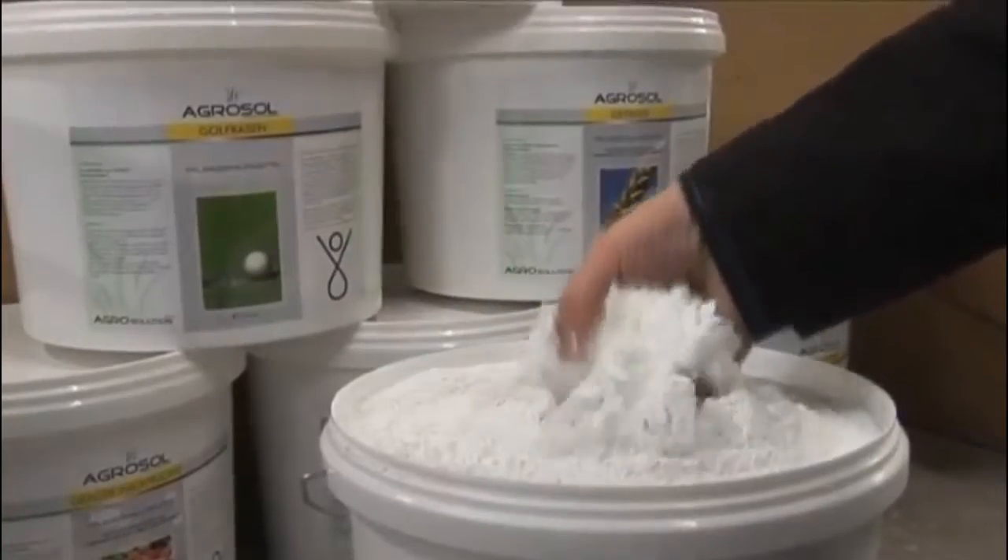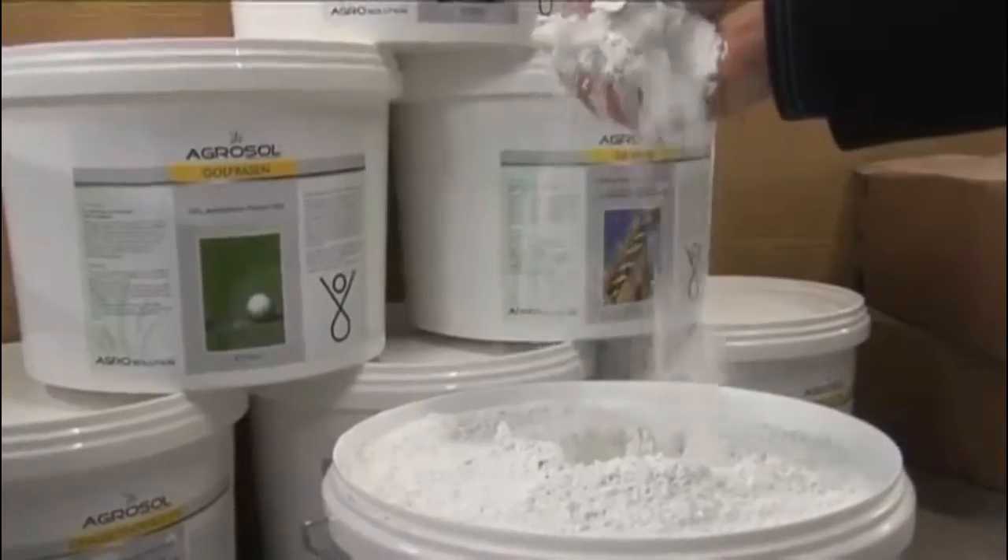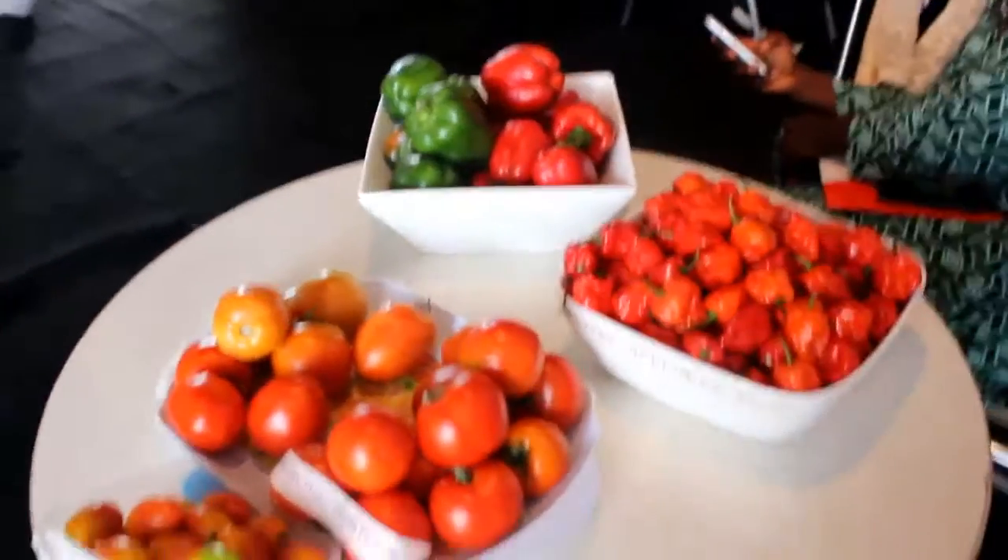We have natural mineral based raw materials. There are no chemical reactions involved in the composition or during manufacturing.